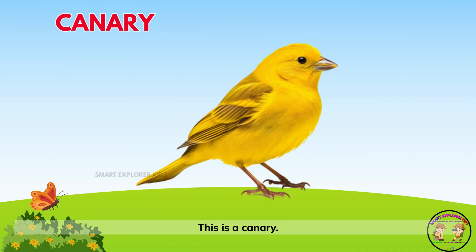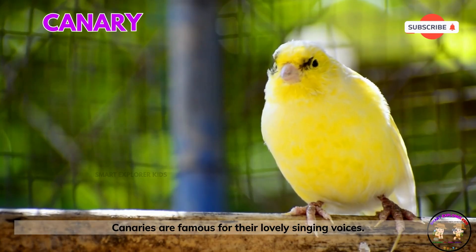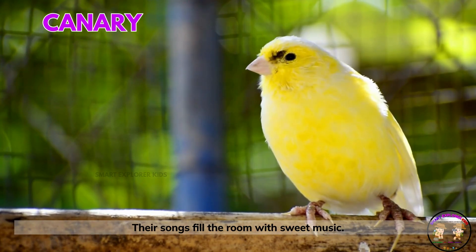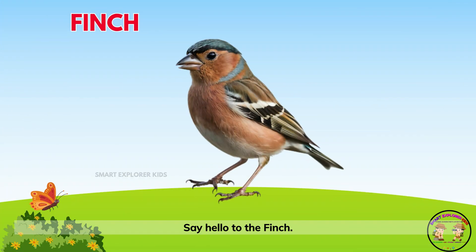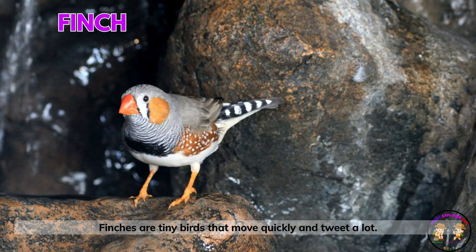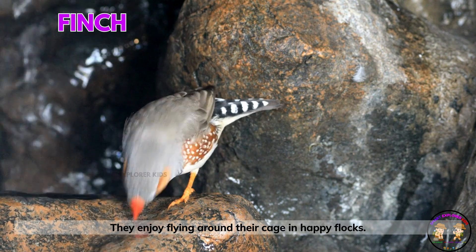This is a canary. Canaries are famous for their lovely singing voices, and their songs fill the room with sweet music. Say hello to the finch! Finches are tiny birds that move quickly and tweet a lot. They enjoy flying around their cage in happy flocks.